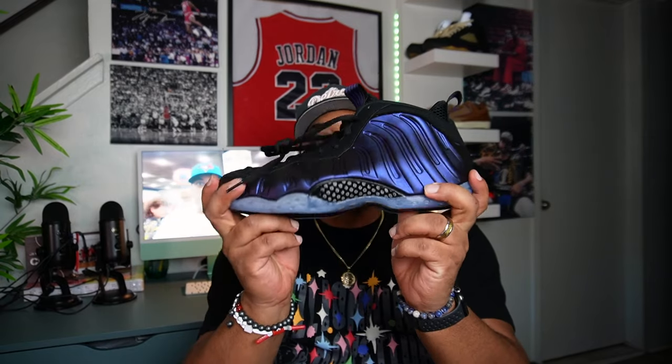It's got that Penny smell to it, dog. If y'all can remember back in '96, '97, when the Air Max Penny Ones first came out — that smell, man. I remember that smell, bro. And these smell just like it. I'm so glad I got these, bro.